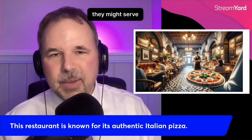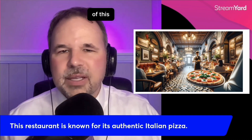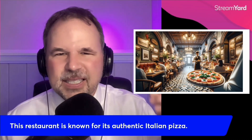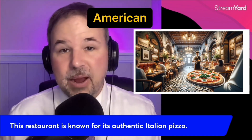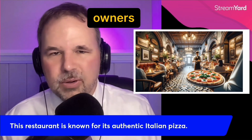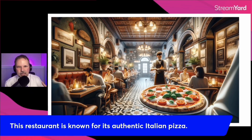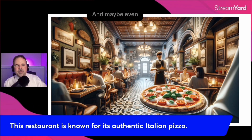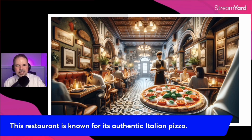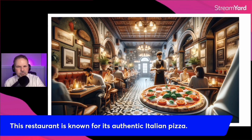But if you look at this restaurant right here, they might serve authentic Italian food. Maybe the owners of this restaurant are real, authentic Italians — vero italiano, real Italian. Maybe this is an American restaurant in the United States, but the owners are Italian — they're real Italians. If you look at that pizza, it looks like it is topped with basil, those green things. It looks like it might have fresh tomatoes and maybe even fresh mozzarella — the white stuff, it's a type of cheese. This restaurant is known for its authentic Italian pizza — real stuff.